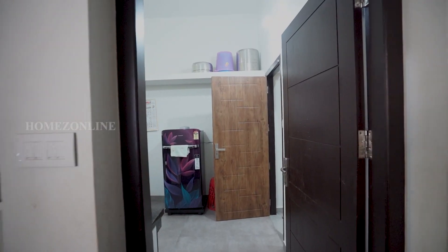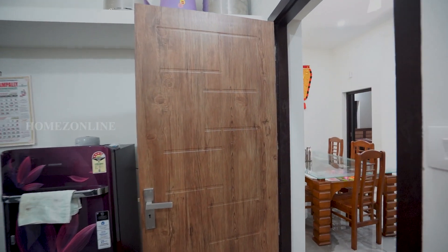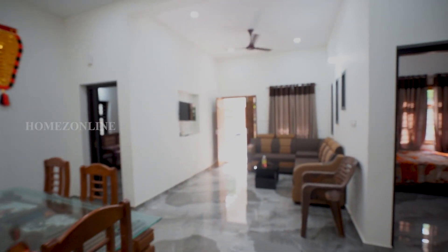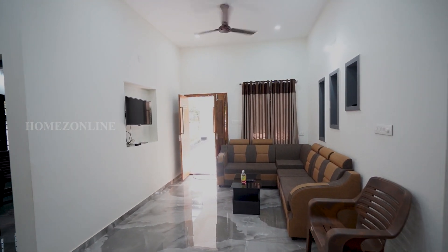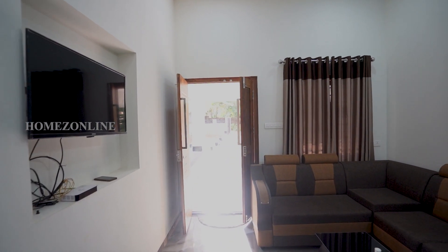Now we have completely checked all areas of this beautiful small home. It is a budget-friendly home with minimal interior works, but it is looking very pretty. Hope you enjoyed this home tour. Feed your valuable comments in the comment box. Thanks for watching.